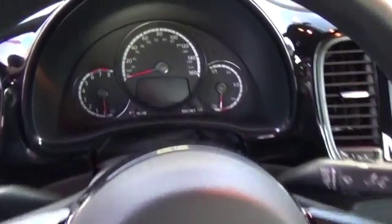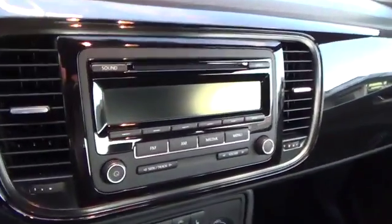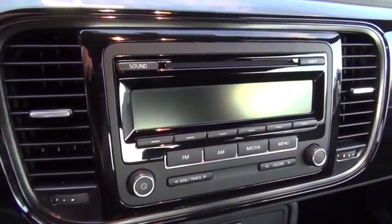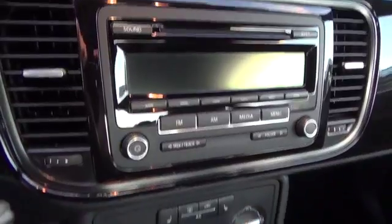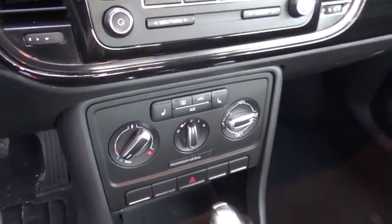Inside the leatherette-trimmed 1.8T, distinctive retro style blends seamlessly with modern innovation. Ultra-cozy heated front seats, Bluetooth, cruise control, a leather-wrapped tilt telescopic steering wheel, and an eight-speaker audio system are just a few of the modern amenities.